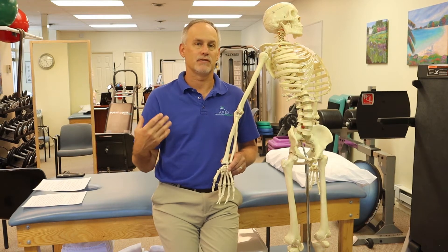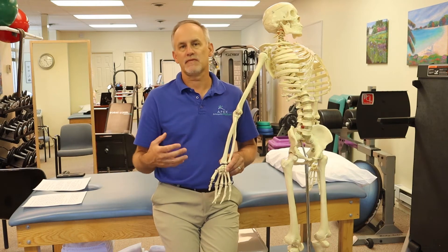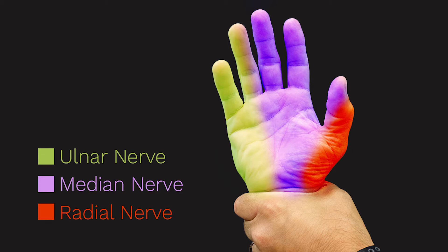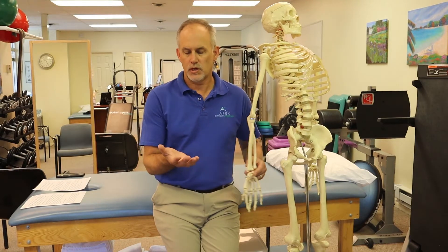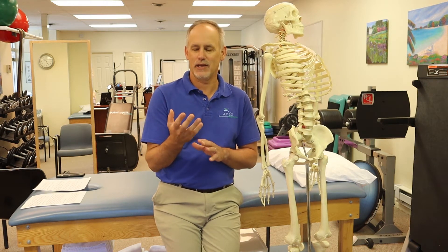Also realize that what you complain about and your symptoms are very important in the proper diagnosis of your syndrome. Make sure you educate your doctor and therapist — what are you experiencing and when? So what are some of the signs and symptoms of carpal tunnel? You can have tingling, numbness, or pain, especially at night. Nighttime pain, especially in the palm area, is very common in carpal tunnel syndrome.